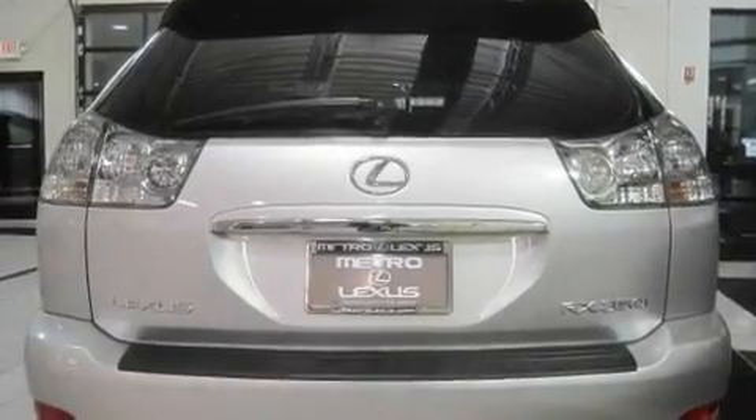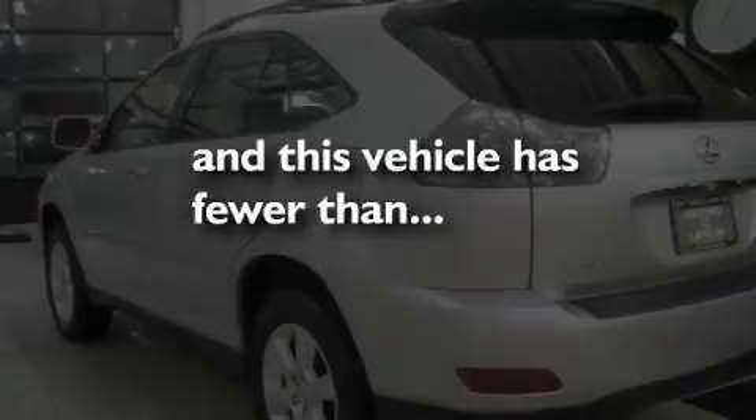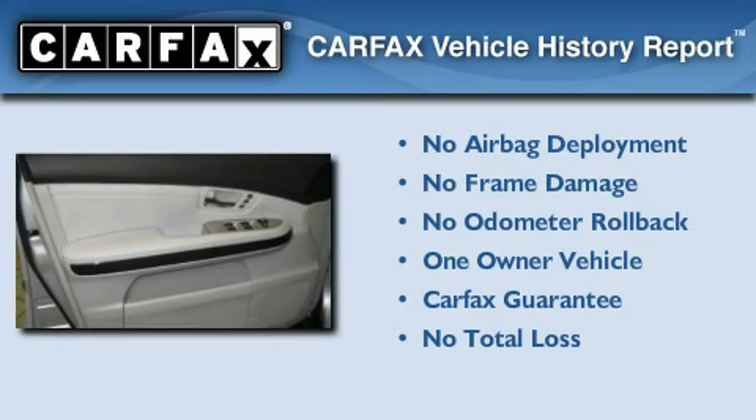Additional features include front multi-stage airbags and a rear window defroster. This vehicle has fewer than 24,000 miles on the odometer, has had only one owner, and qualifies for the Carfax buyback guarantee.